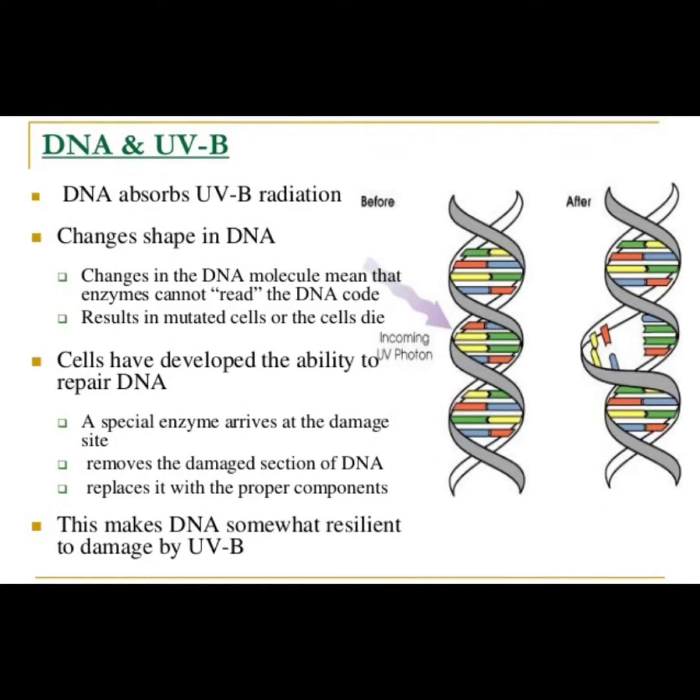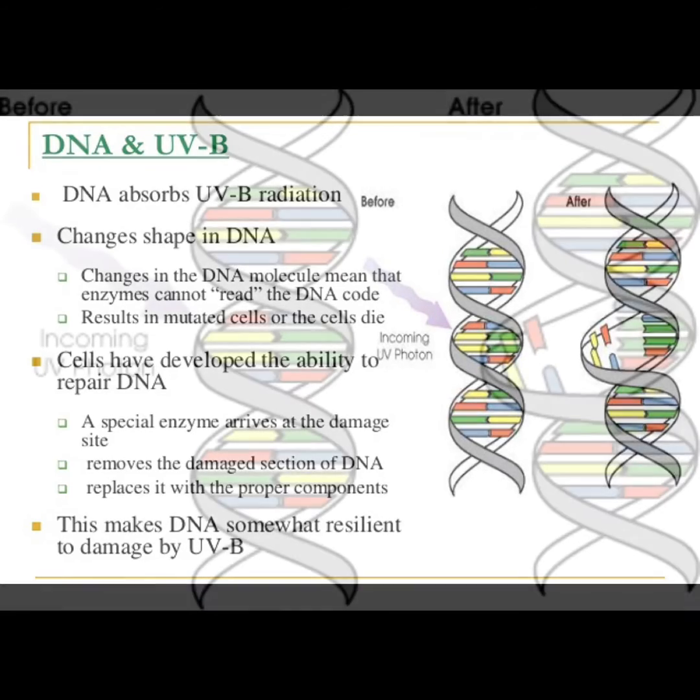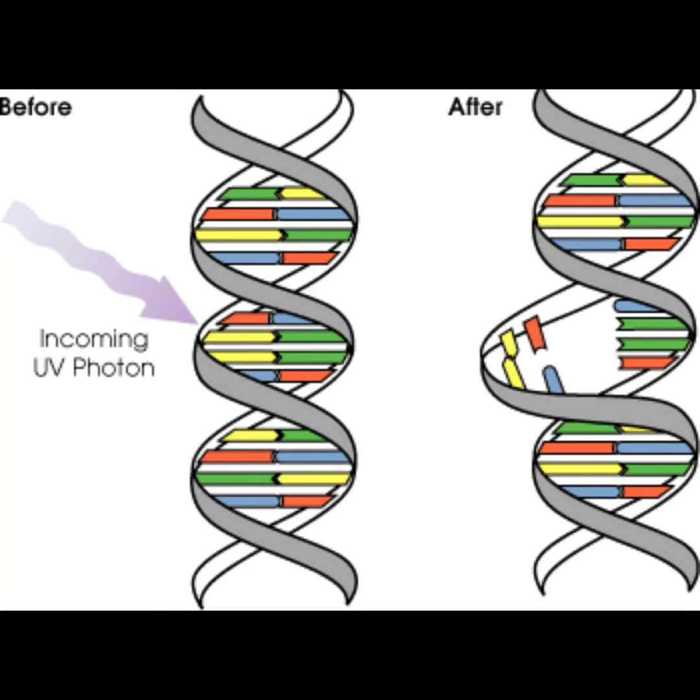Remember that this has an impact on DNA and can damage molecules — kind of like what I talked about a couple of years ago in that big post about the five waves of energy and what it does to the DNA and molecules.